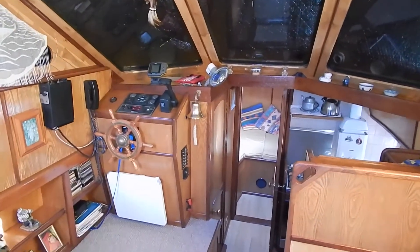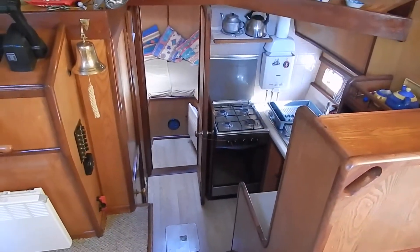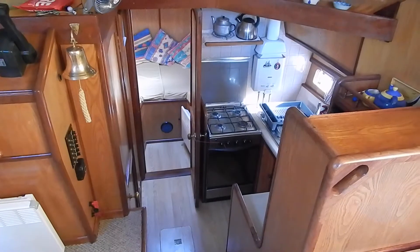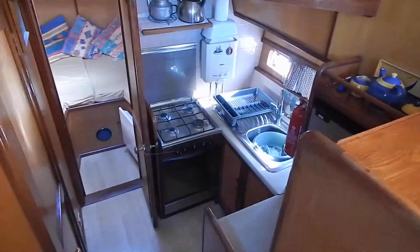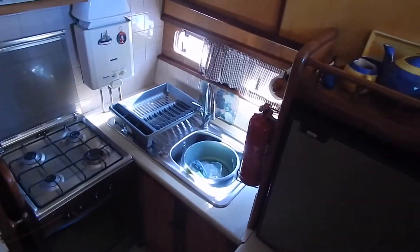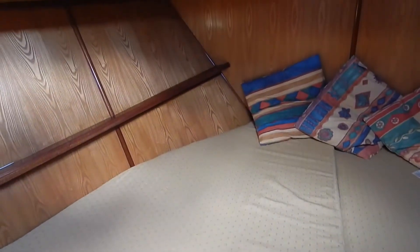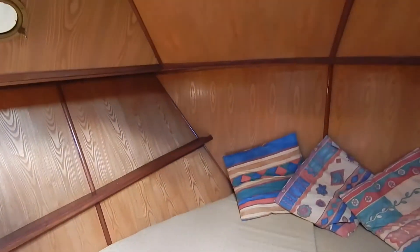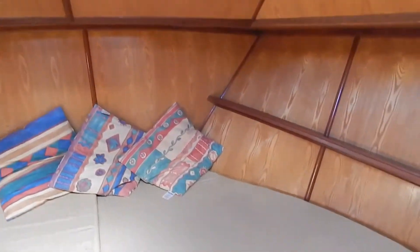It was built as a sail-away, fitted with a Perkins 8T — that's the Perkins four-cylinder Sabre engine. The interior fit-out was done by our owner-vendor, who is a professional craftsman, and you really can see that from the quality and the detail.